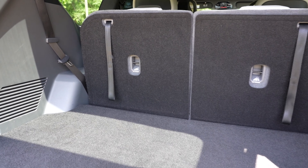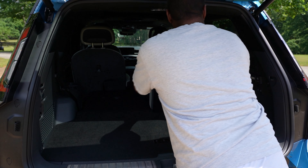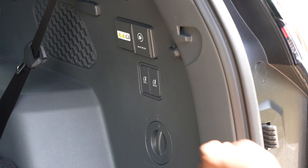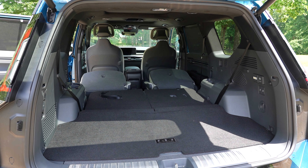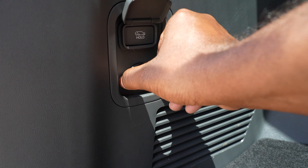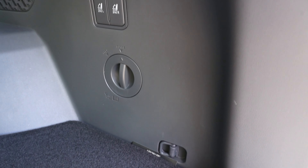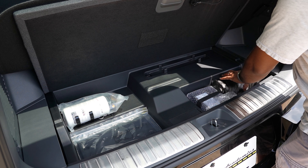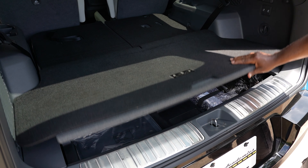Open the power hatch and you'll find 20.2 cubic feet of room behind the third row. Pull a couple of straps to fold that row down and you get 43.5 cubic feet. Press some buttons to lower the second row captain's chairs and you'll get a total of 81.7 cubic feet in all. This area also houses a redundant power hatch release, 12-volt outlet, vehicle-to-load 125-volt outlet, some grocery hooks, and cargo tie-downs below. Plus, if you lift up the floor panel, you'll find a cargo net, tire mobility kit, and a bit more cubby space for smaller items.